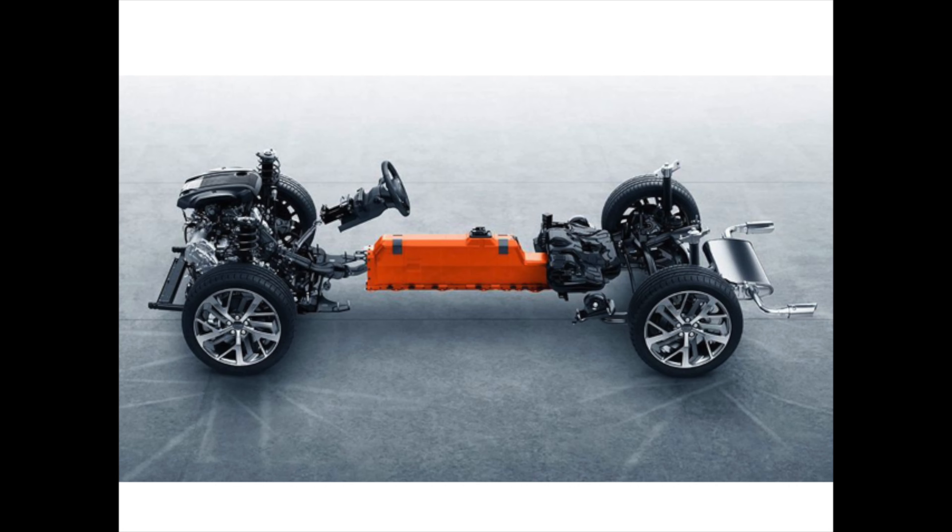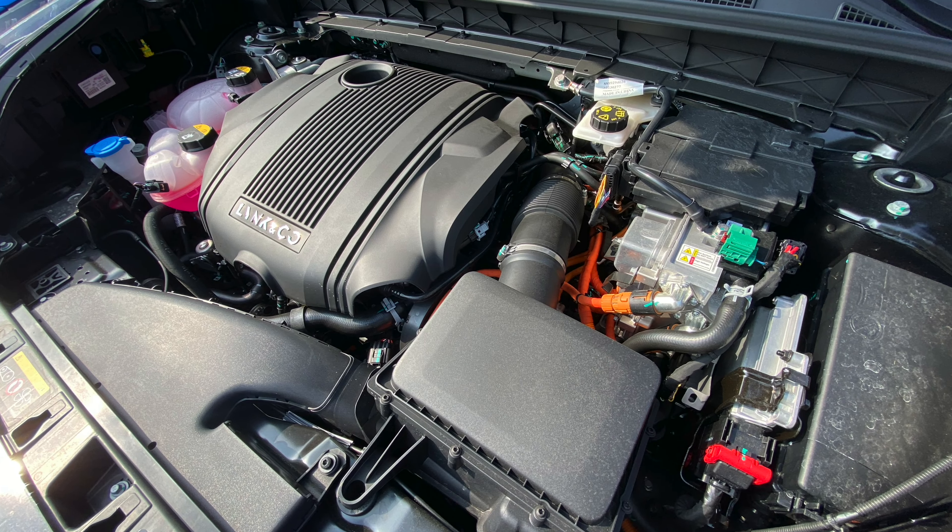A couple of details first before we get driving. The 01 is a plug-in hybrid car, meaning up front we have a 1.5-liter petrol engine, three-cylinder turbocharged, with a seven-speed dual-clutch gearbox. More importantly, it also comes with a battery pack good for about 17.6 kilowatt-hours, of which 14.1 kilowatt-hours is effective usable capacity.